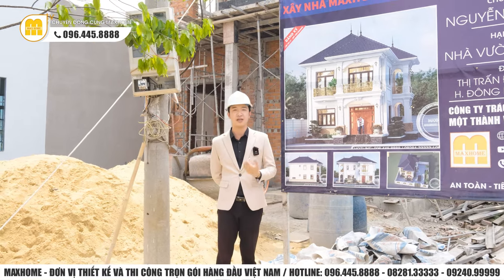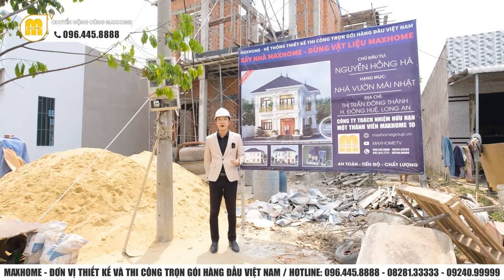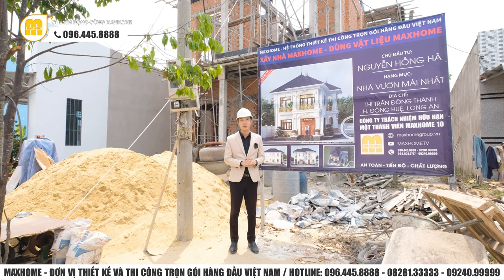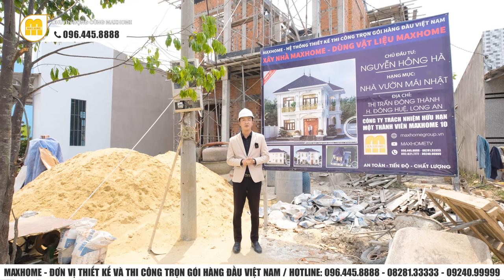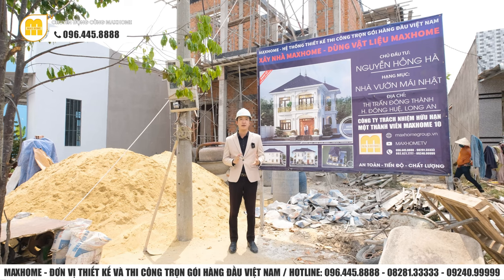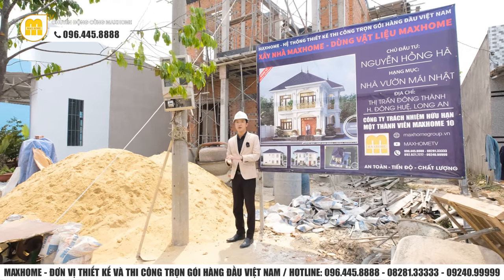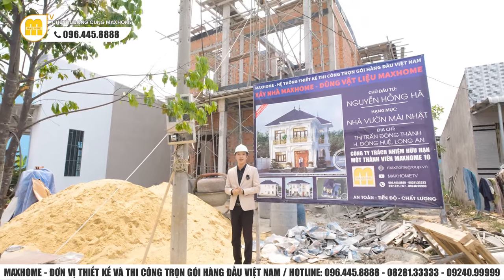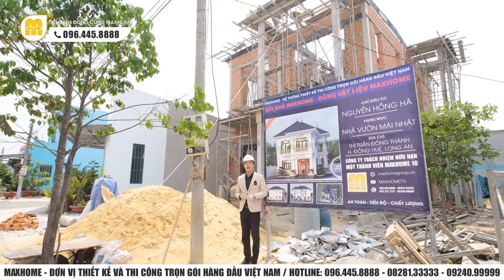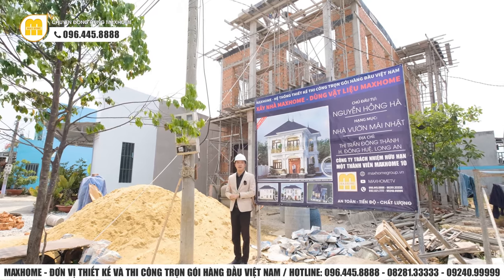Chi phí của một công trình tân cổ điển sẽ cao hơn so với một công trình hiện đại, nên quý vị cũng cân nhắc kỹ. Nếu muốn đầu tư một công trình tân cổ điển thì sẽ hơi tốn kém một chút. Còn công trình ngay phía sau hiện tại đang trong quá trình thi công phần thô, đang lắp cốt pha ở trên sàn mái. Bây giờ An sẽ dẫn quý vị tiến vào bên trong cùng với anh Thanh Tra Đạt để kiểm tra tiến độ và chất lượng công trình.